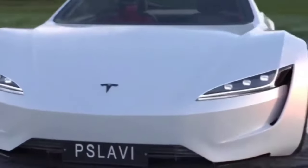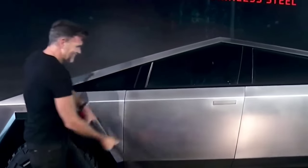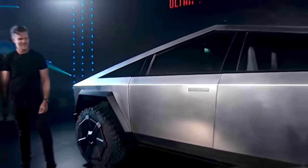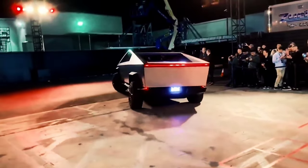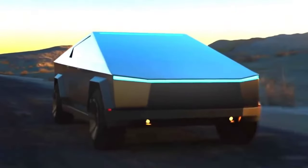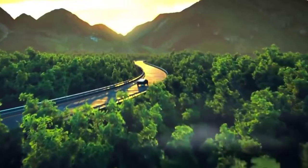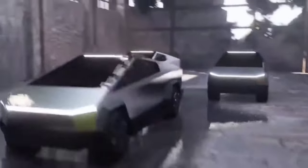This is why Tesla elected to begin Model Y production at GigaTexas before the Cybertruck. Unfortunately, because it is a prototype, it was discovered to be lacking a major feature shown off more than two years ago — its huge single windshield wiper blade. However, this could be owing to the model being a working prototype, as engineers were seen connecting the Cybertruck with what appeared to be sensors and more.